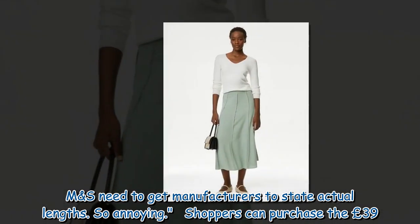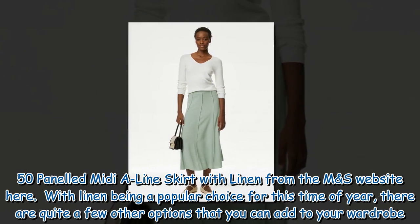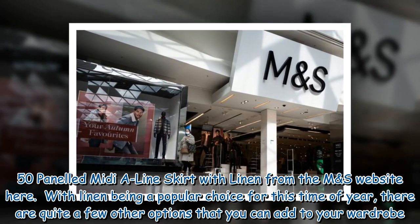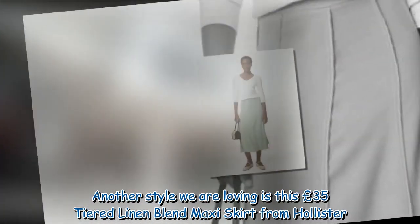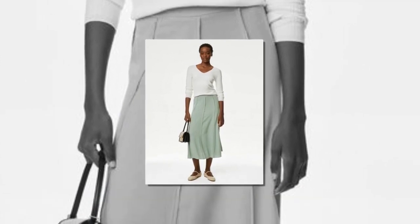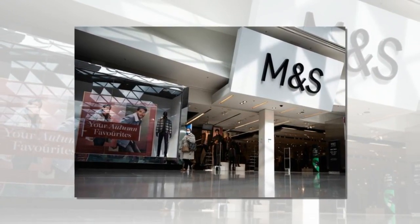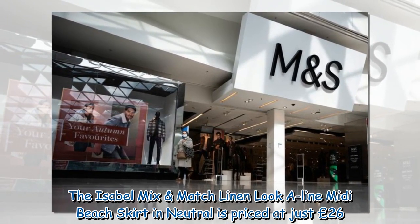Shoppers can purchase the £39.50 paneled midi A-line skirt with linen from the M&S website. With linen being a popular choice for this time of year, there are quite a few other options to add to your wardrobe. Another style we are loving is this £35 tiered linen blend maxi skirt from Hollister. For anyone looking to stick to a budget, online retailer Raises has you covered — the Isabelle mix and match linen look A-line midi beach skirt in neutral is priced at just £26.